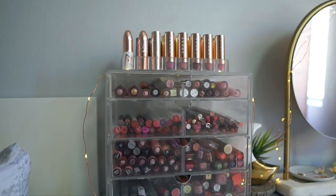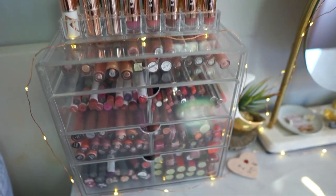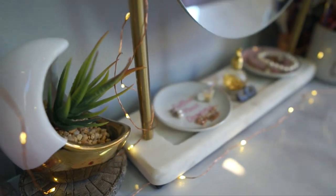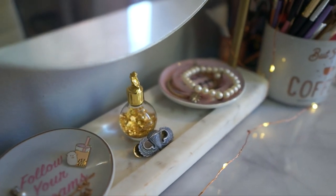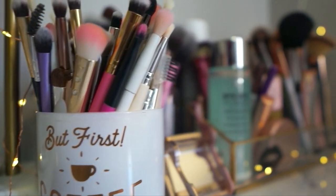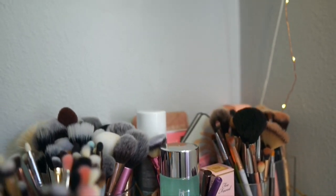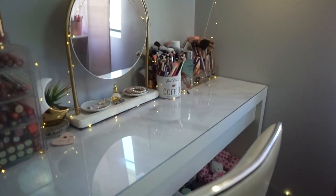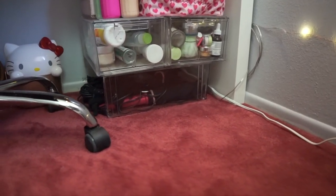Now moving on to my vanity table — it's basically stuff you guys have seen before. I just have all my lip products, a Moon Plant from Five Below, two little dishes from Daiso, my brushes, and some makeup I'll be testing out. Right in between the glass on the vanity table I have a marble backdrop which I cut up — I really love the print because it's not too marbly; the veins aren't too much.